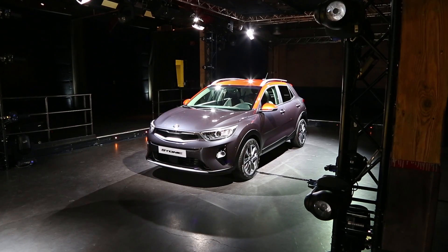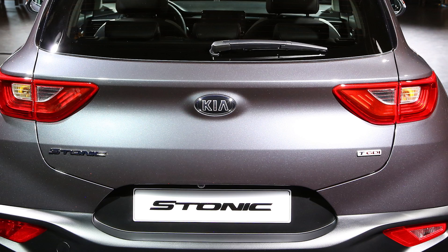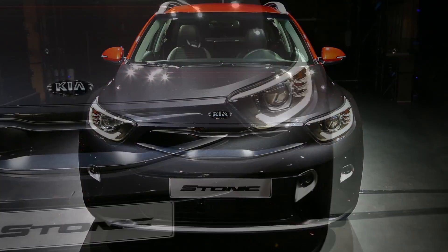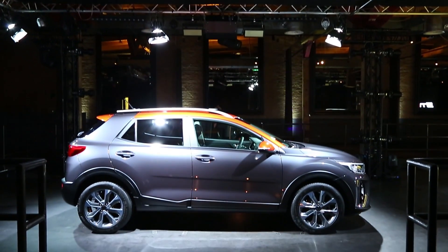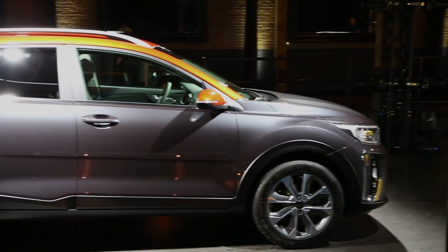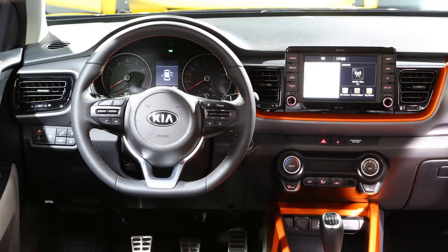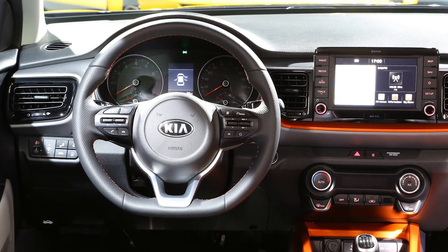The car's looks are sporty and decidedly Kia, thanks to several signature design elements including this tiger nose grille, and the car fits in nicely in appearance with Kia's other SUVs, the Sorento and the Sportage. Buyers can choose from up to 20 two-tone colour combinations, with five colours alone for the roof, and there's scope to personalise inside too with a range of colour packs.